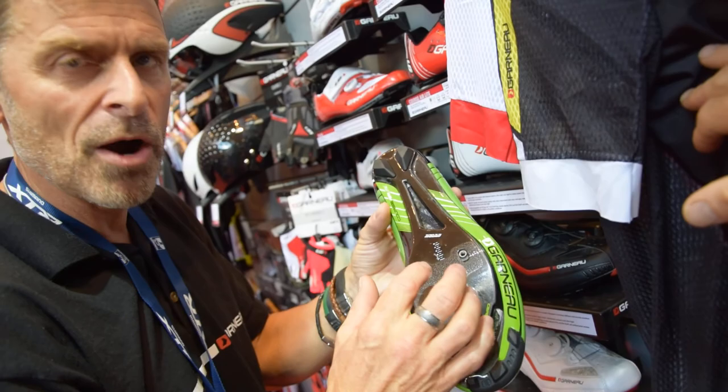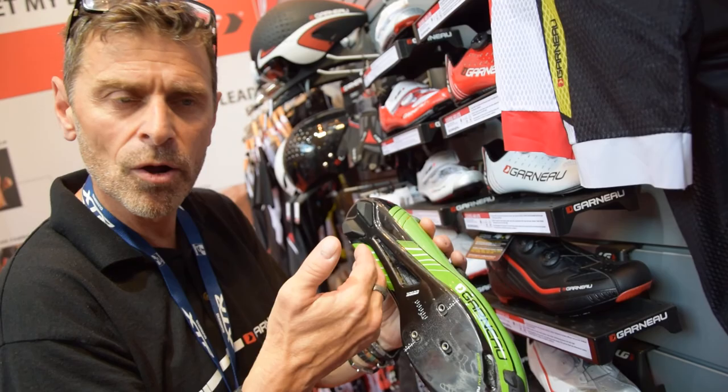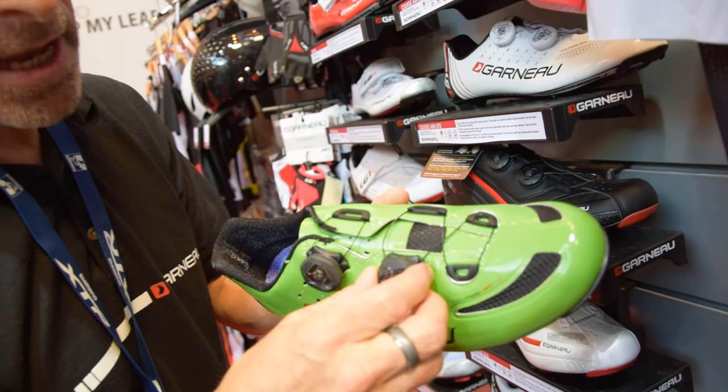Same with the outsole — the carbon outsole is stiffer in the area where power is delivered, and more comfortable in the rest. For ventilation, there's a channel that creates airflow under the insole, making sure the rider stays cool.